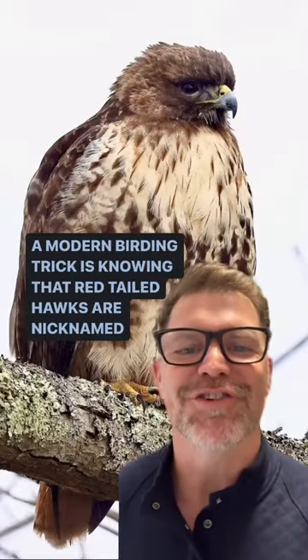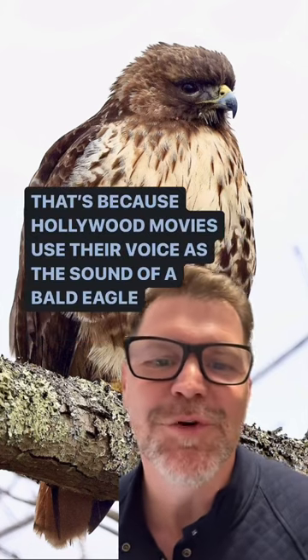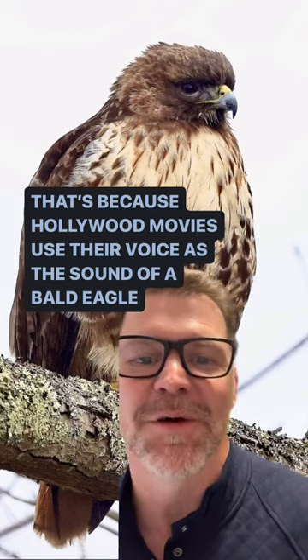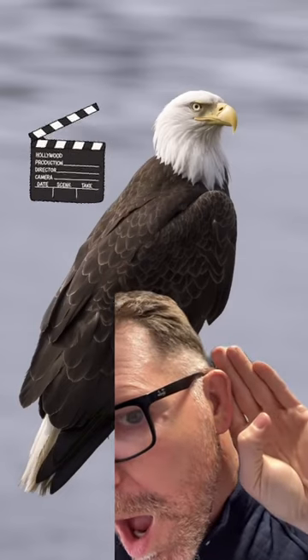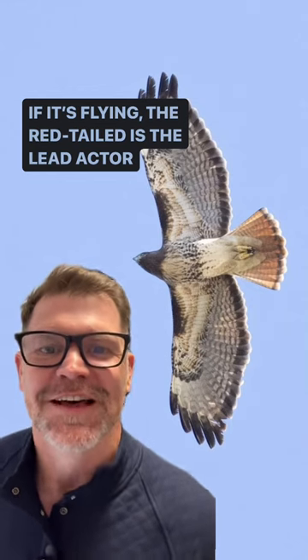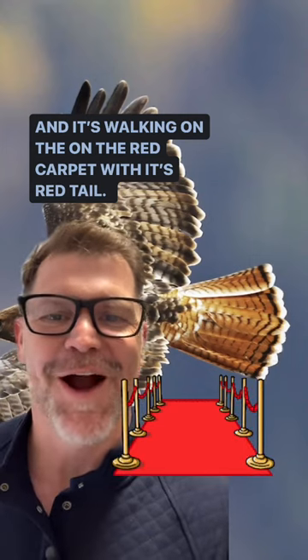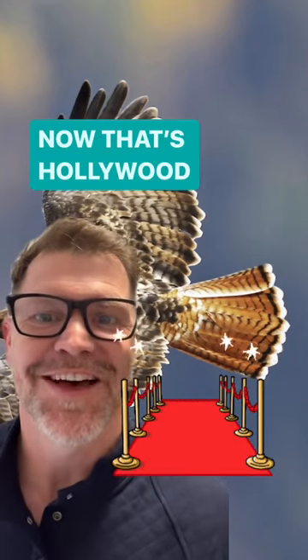A modern birding trick is knowing that red-tailed hawks are nicknamed Hollywood. That's because Hollywood movies use their voice as the sound of a bald eagle. If it's flying, the red-tailed hawk is the lead actor. Look at the leading dark edges to its wings, and it's walking on the red carpet with its red tail. Now that's Hollywood.